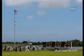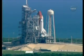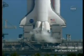The handoff has occurred. Atlantis' computer is now controlling. Firing chain is armed. Sound suppression water system activated.